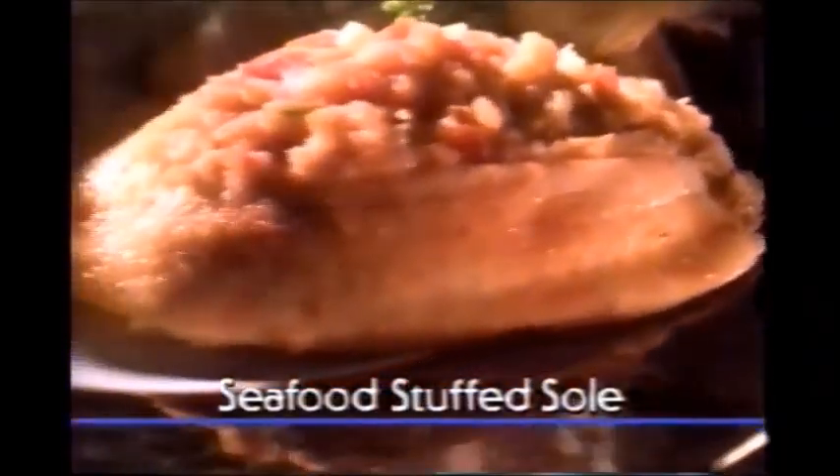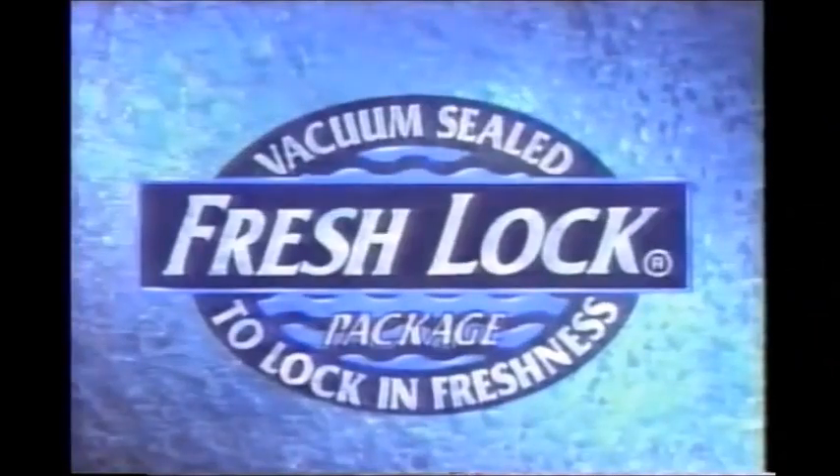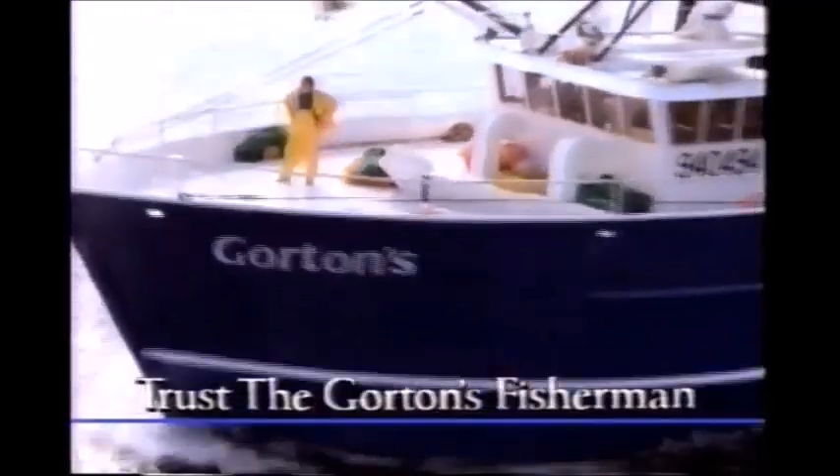New Gorton Select is great frozen seafood, all prepared for you, with delicious taste locked in this special vacuum package, so you don't have to worry. New Gorton Select. Tonight, seafood stuffed sole. Now I can. Just a Gorton's fisherman.